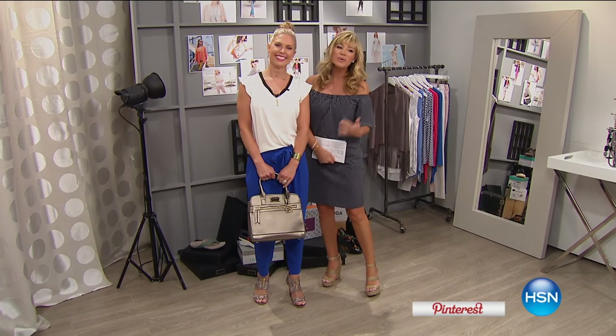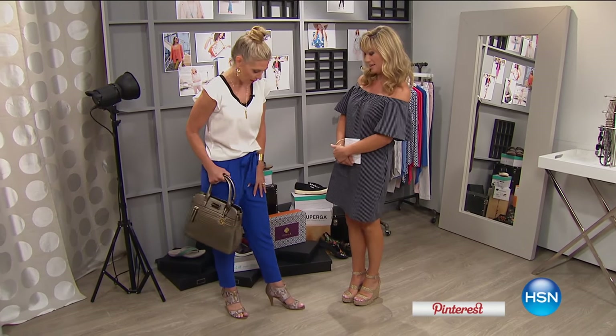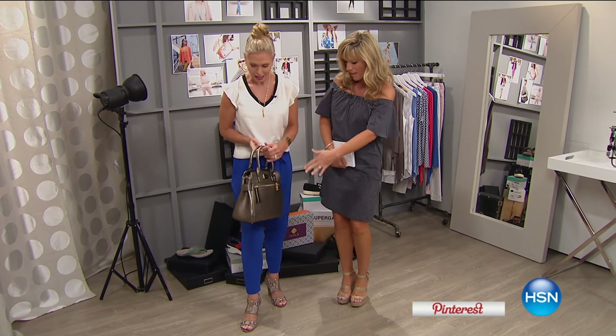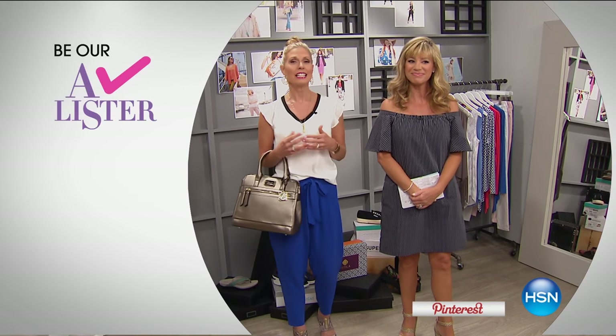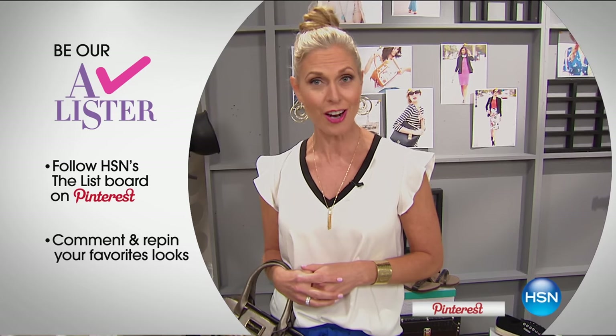This beautiful woman joining us is one of our newest hosts in training — her name is Tracy Cain, who comes from the fashion world with years of experience and impeccable style. Her shoes are matching her handbag, both coming up. The bag features perforation, lots of compartments, and monogramming details. We want you to become an A-lister: go on our Pinterest board, pin something, give us comments, find Colleen Lopez on there, and you could be entered for our $25 gift card. We'll be choosing the winner at the end of the night.